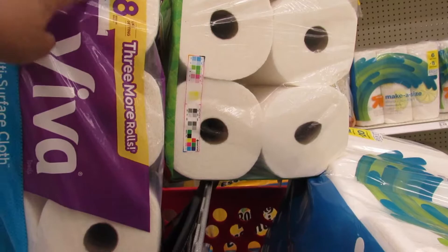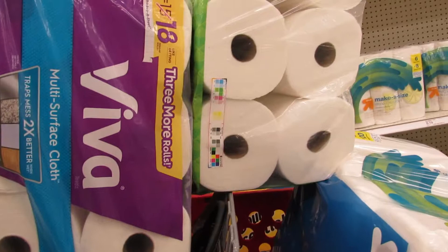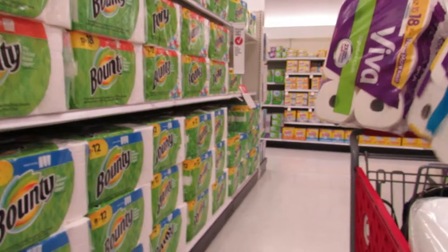I don't like how this one says six equals 15 and then the 15 is slashed out and it says 18. I don't get what that means — it's like getting 18 rolls. But for three dollars less, I would take this one and save a few dollars.